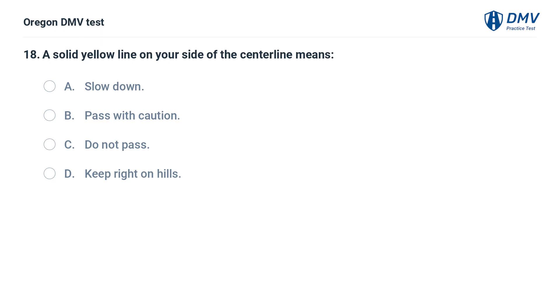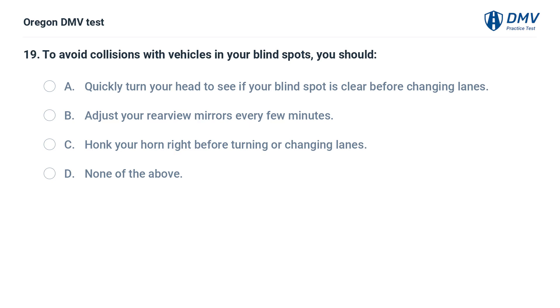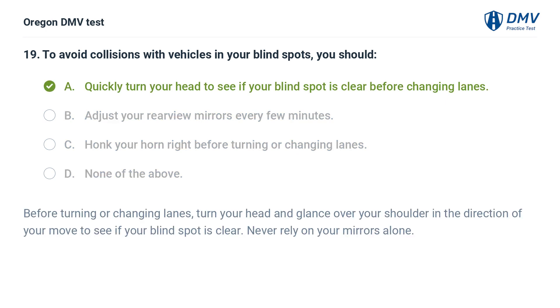A solid yellow line on your side of the center line means: A. Slow down. B. Pass with caution. C. Do not pass. D. Keep right on hills. To avoid collisions with vehicles in your blind spots, you should: A. Quickly turn your head to see if your blind spot is clear before changing lanes. B. Adjust your rearview mirrors every few minutes. C. Honk your horn right before turning or changing lanes. D. None of the above. Answer: A. Quickly turn your head to see if your blind spot is clear before changing lanes. Before turning or changing lanes, turn your head and glance over your shoulder in the direction of your move to see if your blind spot is clear. Never rely on your mirrors alone.